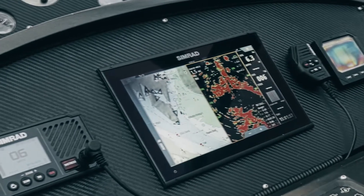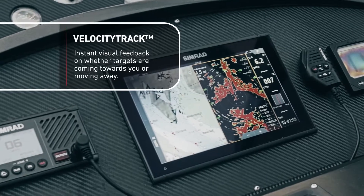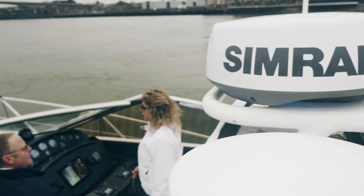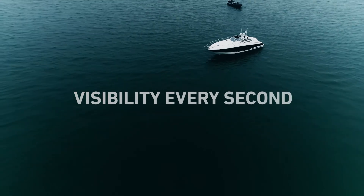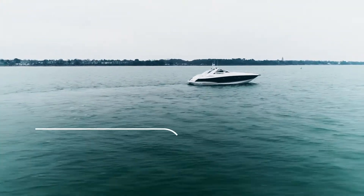Another feature of the Halo 20 Plus is a facility called Velocity Track. What Velocity Track allows you to do is color the targets that are moving. That's a fantastic, very quick way of identifying which targets are at risk to you.